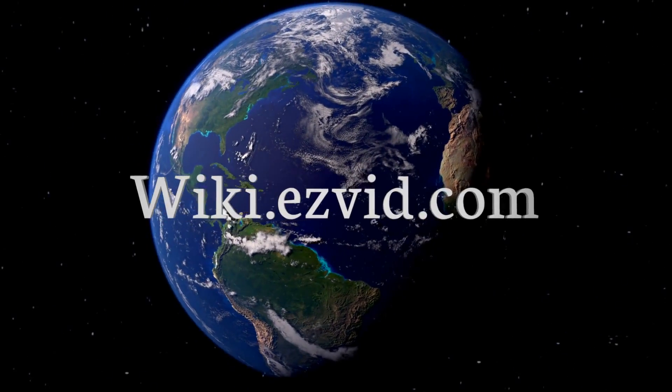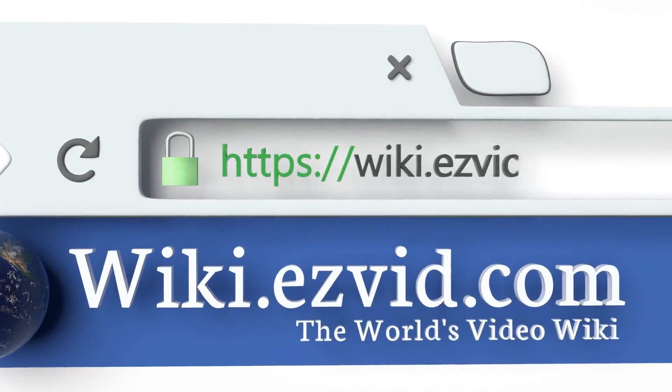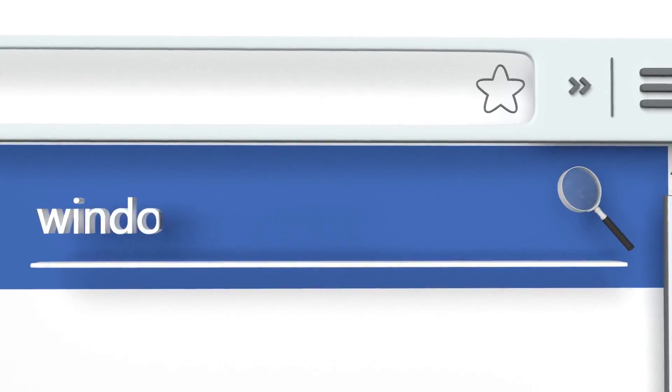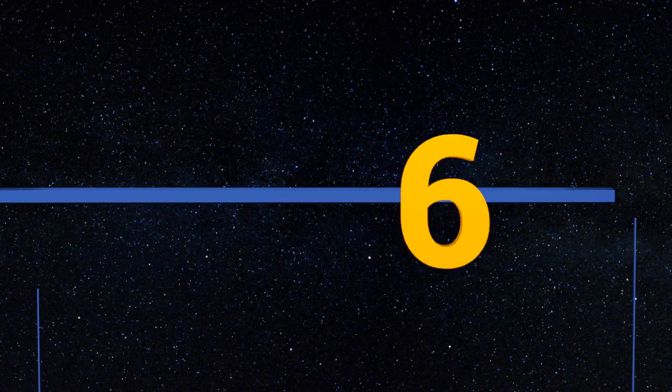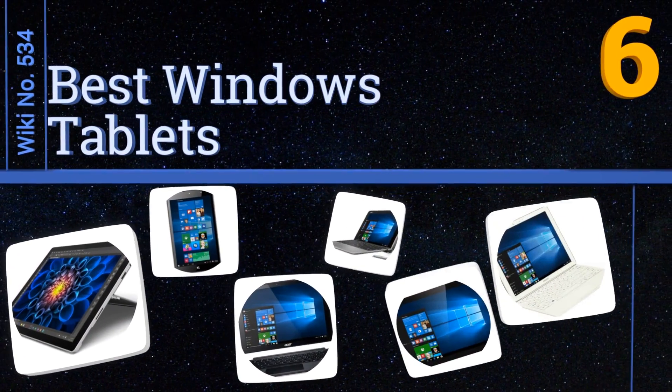wiki.easyvid.com. Search EasyVid Wiki before you decide. EasyVid presents the 6 best Windows tablets. Let's get started with the list.